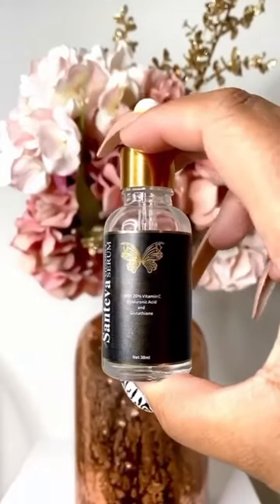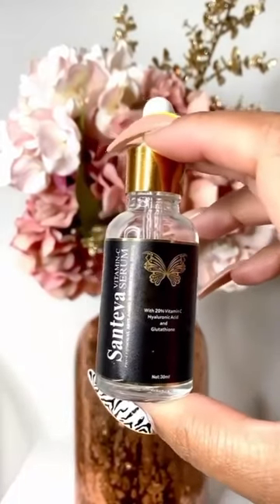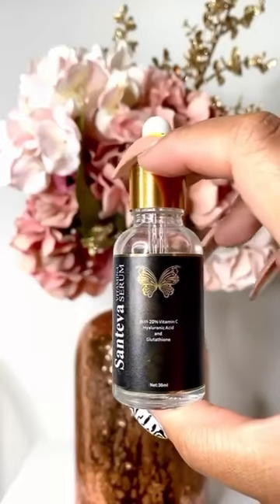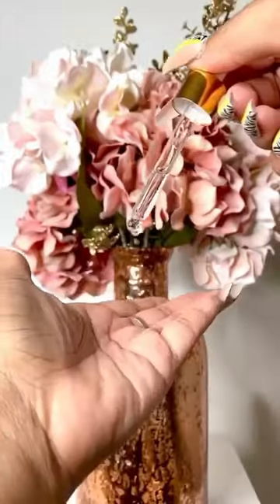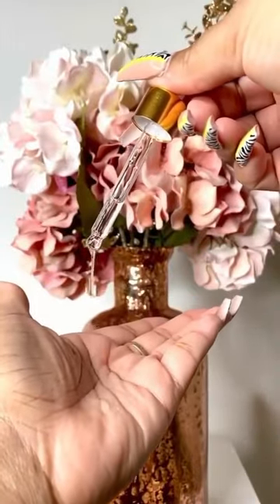Let's get started with this vitamin C serum. After a week of using it, what I've been loving is that it has hyaluronic acid in it, which is always good for any skin type — especially if you have oily skin because it provides good moisture. It also has glutathione, which helps rejuvenate and heal the skin, plus rosehip oil and grapeseed oil, which are all really good for the skin.